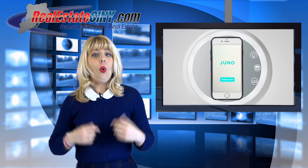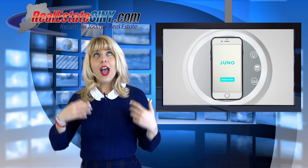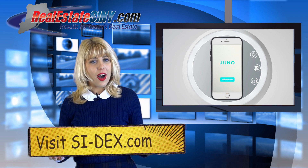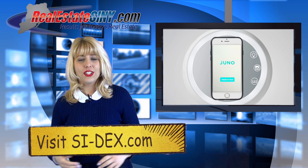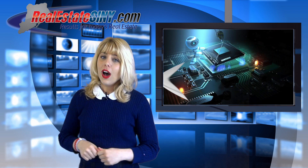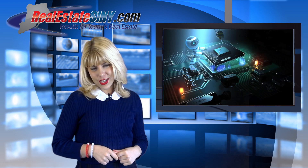To learn about all the details for the Juno Mira and read more about the deal, visit Siddex.com to read the Full Tech Corner blog. While you are on the site, be sure to register and claim your home today.